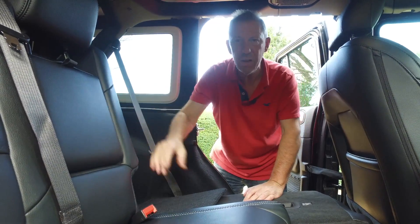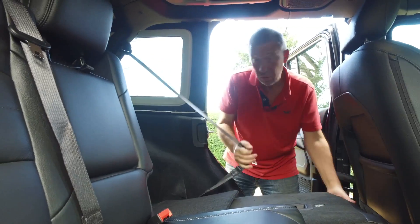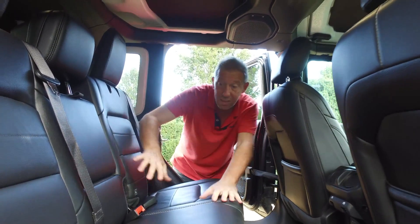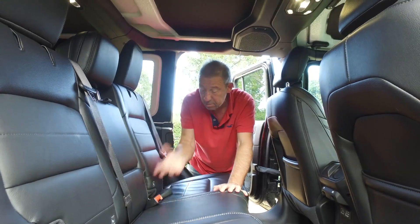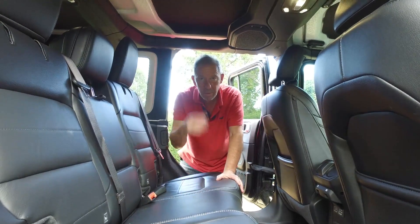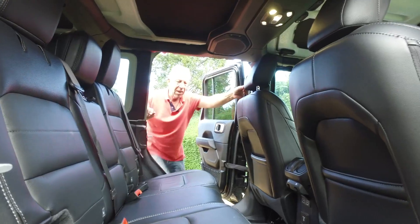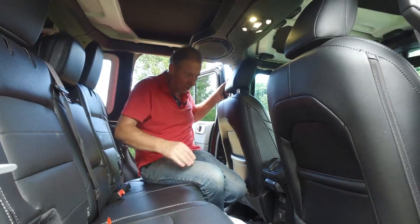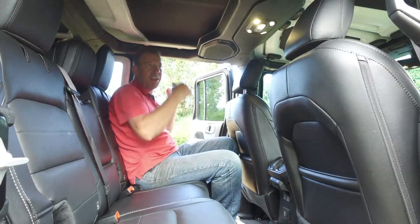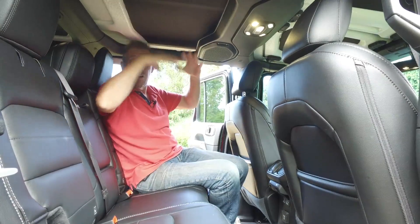One thing to remember when putting the seats back up - hold on to the seat belt in the back, otherwise it gets trapped. You get ISOFIX points either side, built in, chunky, no caps or plastics needed. Look at this lovely leather - very easy to wipe down if a kid gets ice cream on it, no cloth seating. Proper mats too. There's a grab handle up here for getting in. I'd almost go as far as saying the rear seat is probably more comfortable than the driver's seat.